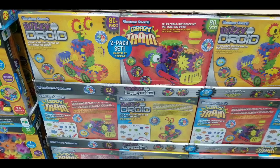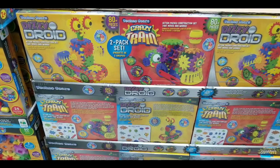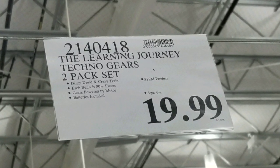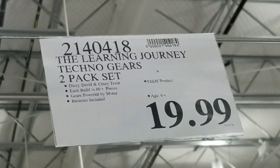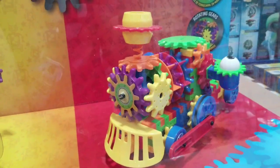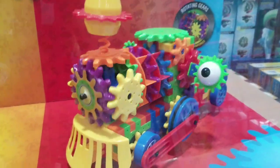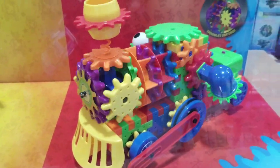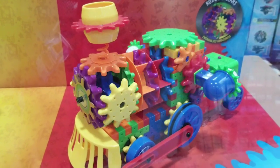Hey guys, I was shopping for Christmas gifts and saw this pretty interesting toy at Costco. It's a Learning Journey Technogears 2-pack set for 20 bucks. What really caught my attention was seeing these things running — it has a bunch of gears that rotate around and a little motor inside with batteries. This is a little crazy train, as they call it.